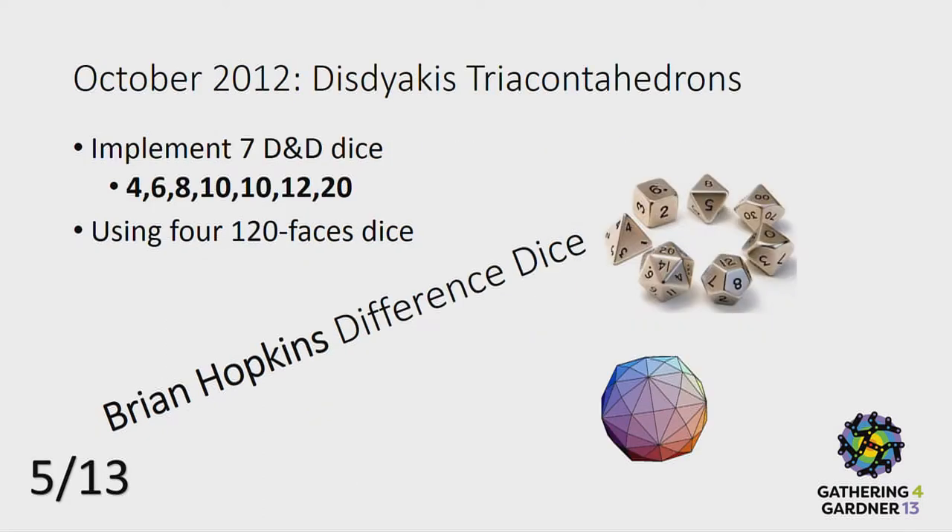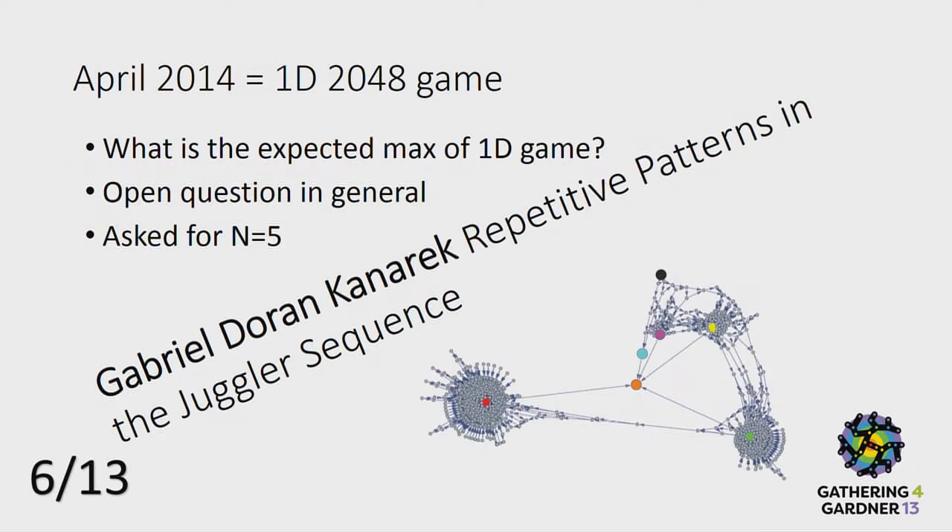We saw a lot of nice shapes. In October 2012, I asked how you can implement all the seven Dungeons and Dragons dice inside a single cube, and it can be solved using a 120-phase cube — I wouldn't try to say the name.